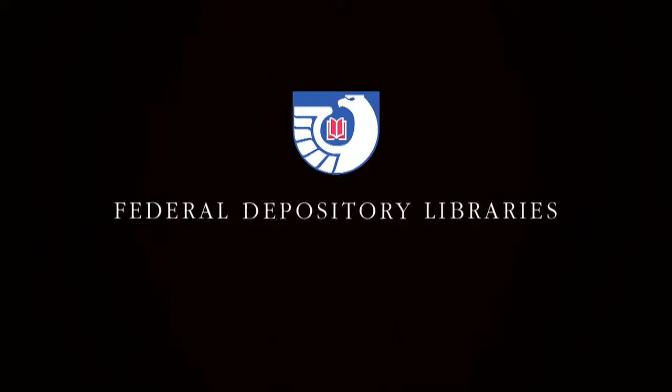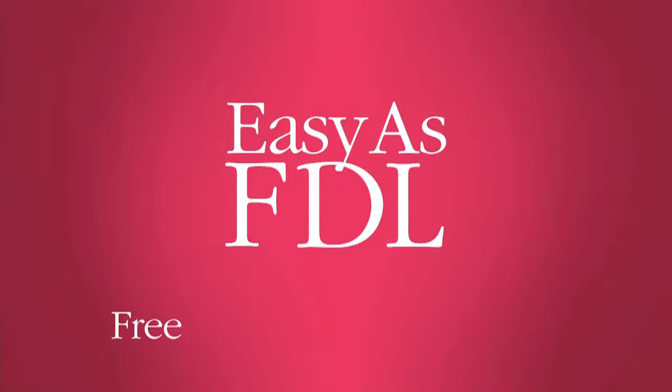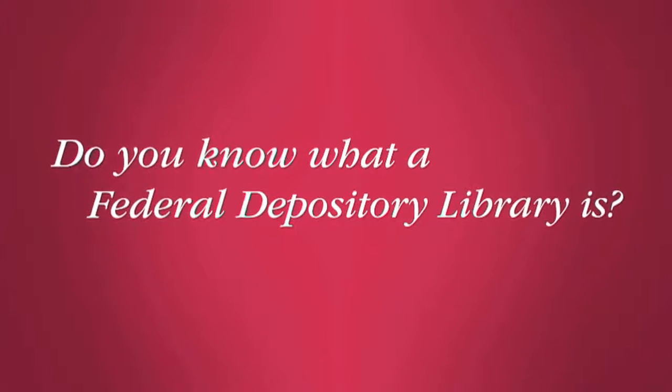Hi, I'm Kelly with the U.S. Government Printing Office, and I'm here in Washington, D.C., trying to find out if people really do know what a Federal Depository Library is. Do you know what a U.S. Government Federal Depository Library is?